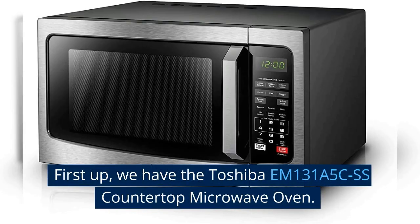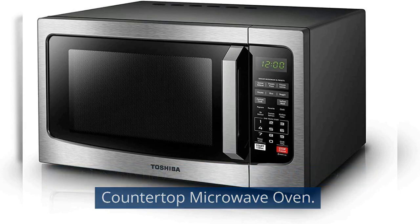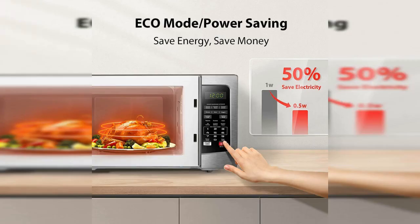First up, we have the Toshiba EM131A5C SS Countertop Microwave Oven. The Toshiba EM131A5C SS Countertop Microwave Oven is a highly functional and stylish appliance that is perfect for any modern kitchen.